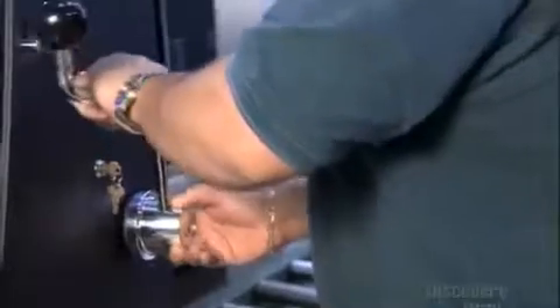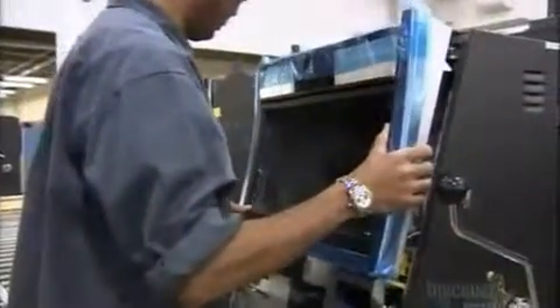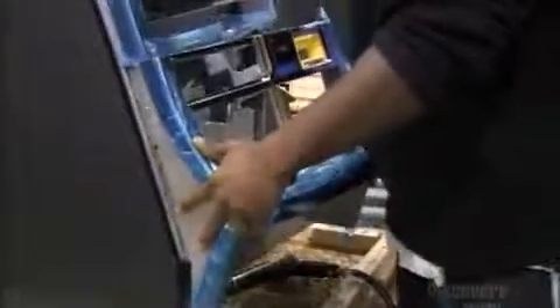Workers install the machine's bill acceptor, into which you insert paper money. Then the ticket printer — when you win, it spits out a ticket to either cash in or feed into the bill acceptor to continue playing. They hook up the arm mechanism you pull to spin the reels, then the upper door that frames the reels, then the lower door that frames the button panel.